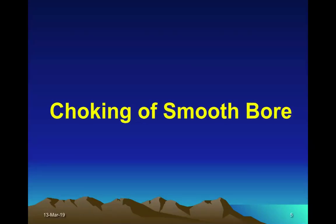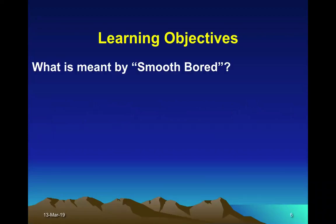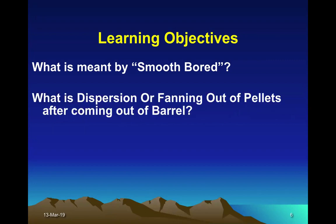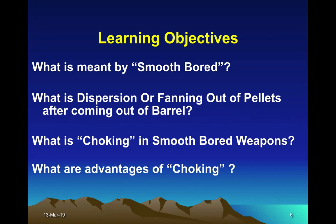Today I am going to discuss the choking of smooth bore weapons. The learning objectives of this lecture will be: what is meant by smooth bore weapons, what is dispersion or fanning out of pellets after coming out of the barrel, what is choking in smooth bore weapons, and what are the advantages of choking.